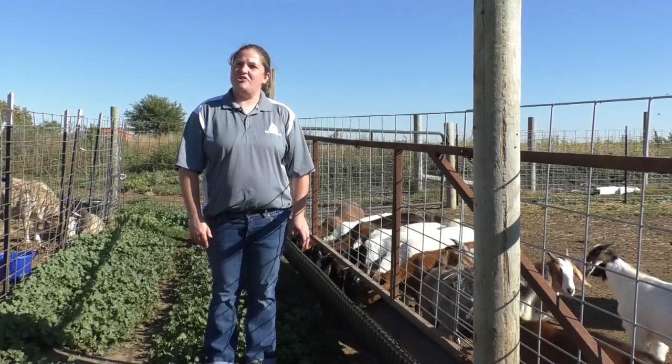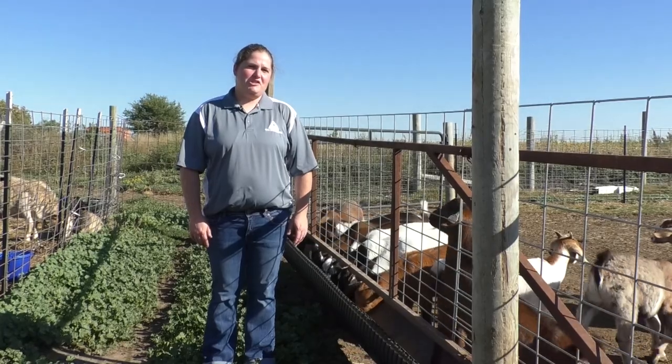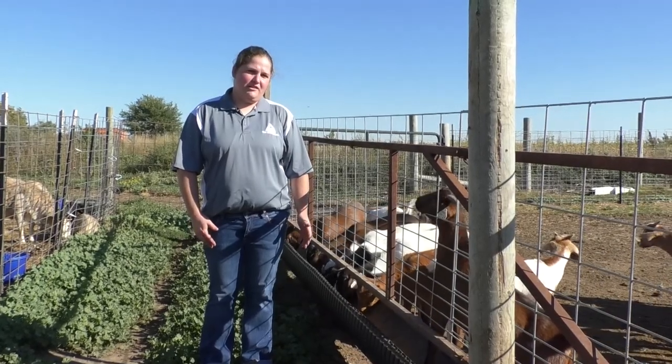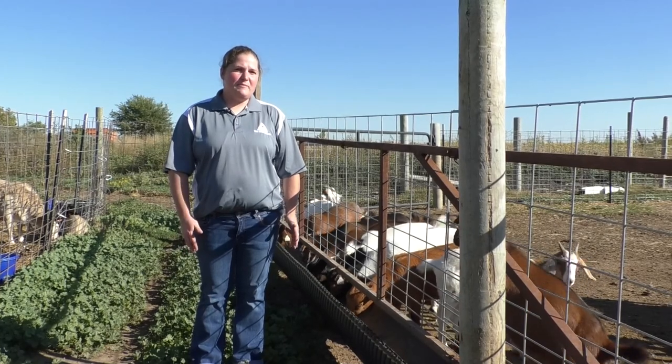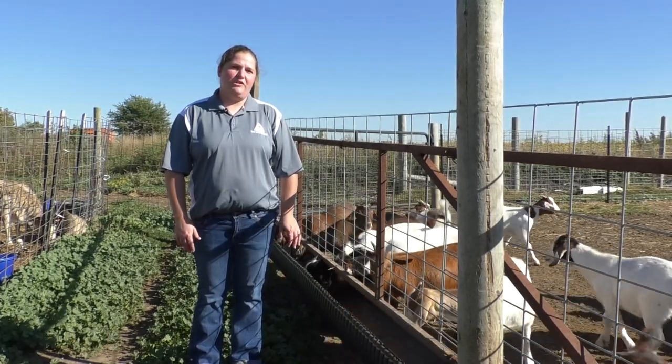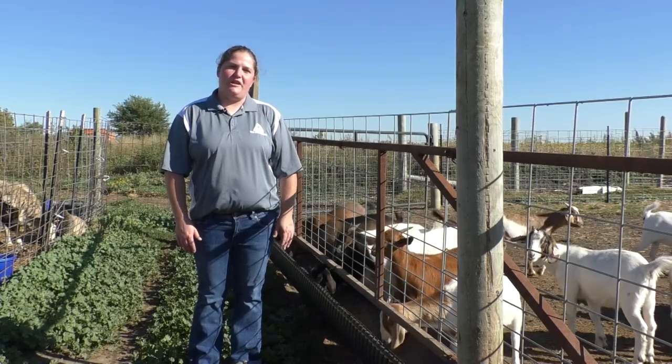Not all feed is created equal. Supplementation will change by the time of year, which depends on the quality of the feed that you have. Sometimes it can be as simple as an inexpensive mineral supplement, but sometimes you'll need to go a little further — you might be short on protein or energy.